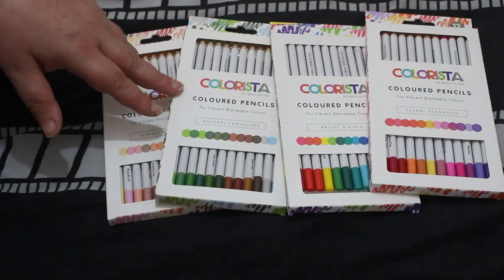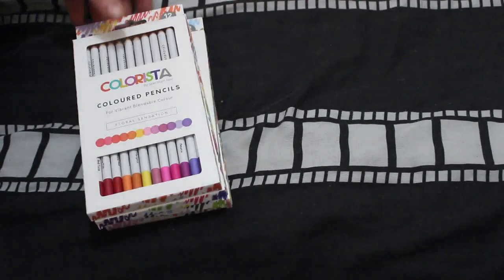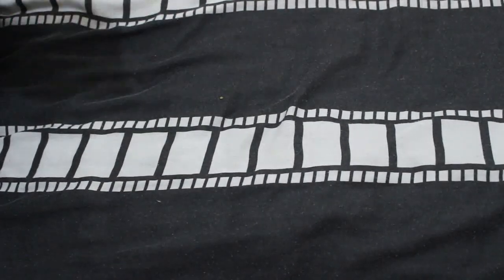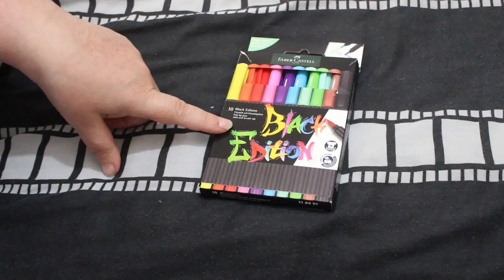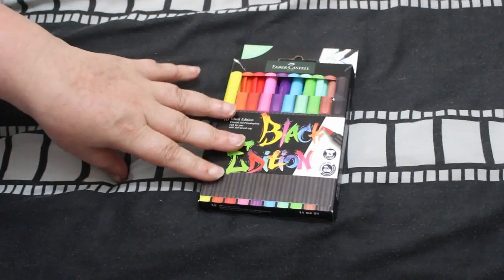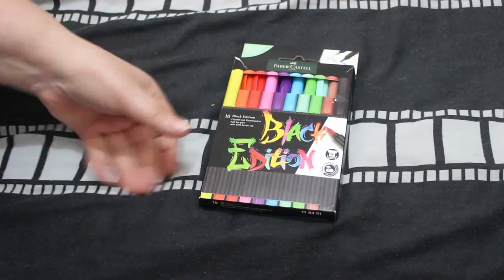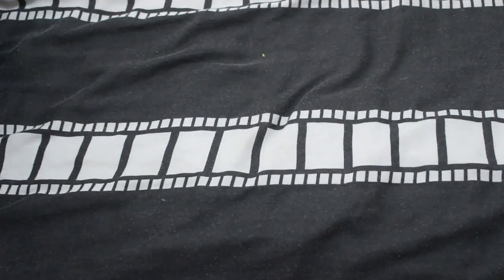Once I finally finish the picture I'm currently doing with the pencils, I'll show it to you. My brother also got me Faber-Castell Black Edition felt-tip pens — this is the 10 set, there's also a 20 set. These are stunning for patterns, absolutely gorgeous. I love them, so I've been using all the supplies.